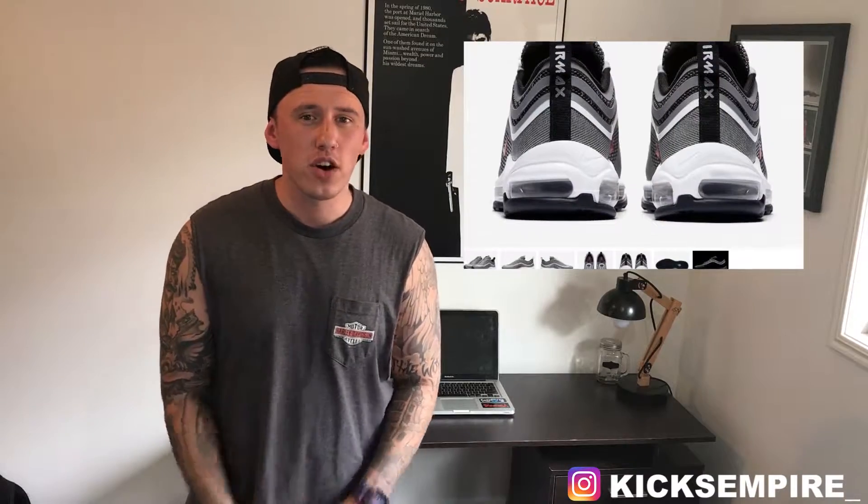Everyone went crazy for the Air Max 97 Silver Bullet when they released recently. I've never been a big fan of the 97, but they definitely grew on me — especially the gold pair that came out, I'd definitely still want to pick those up. But if you are into the Silver Bullets and want a more futuristic, sleek look, I definitely suggest picking these up. I think they're sick and if I do come across them, hopefully I'll be able to grab them.